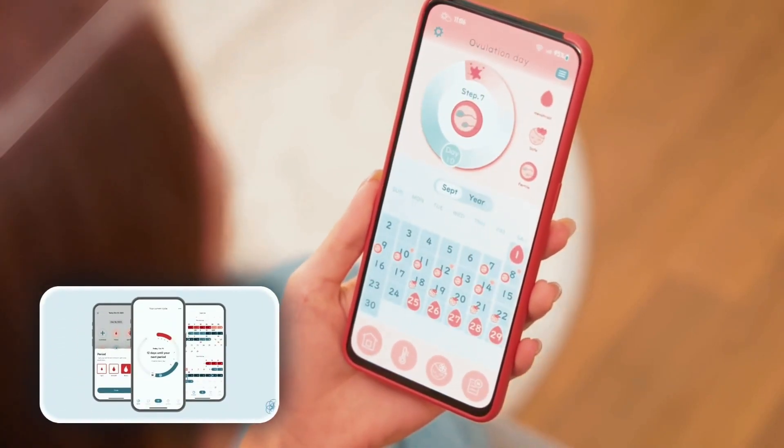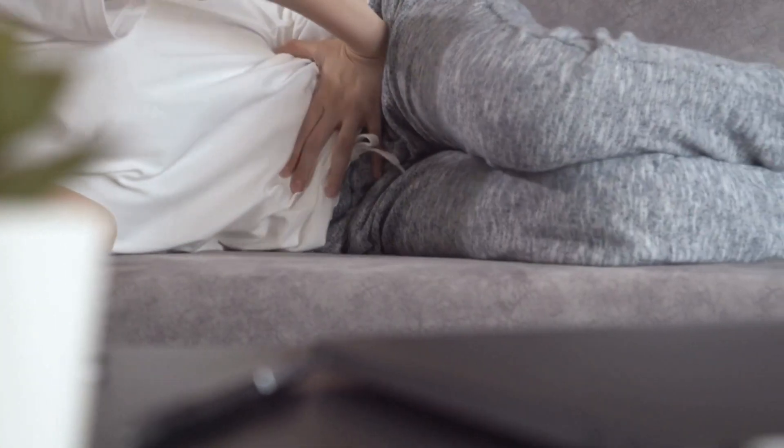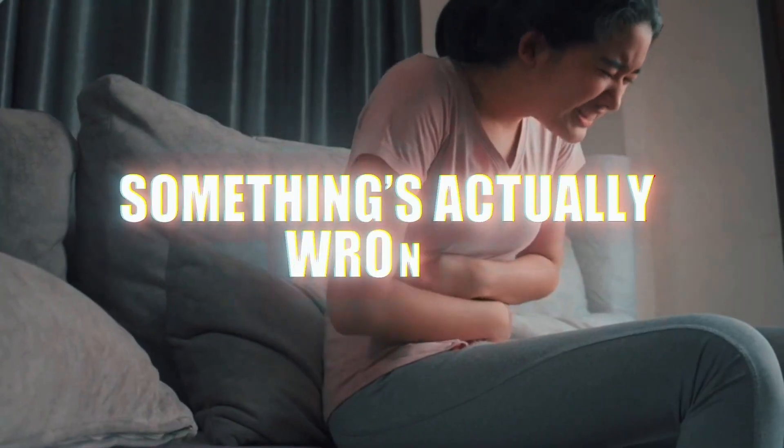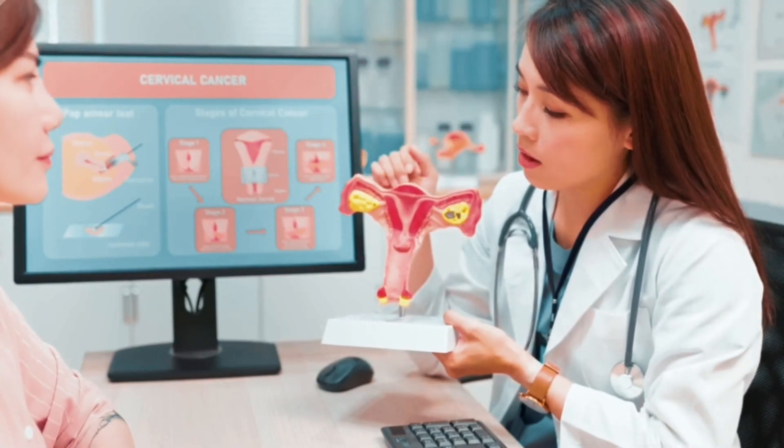Have you ever had three different apps tell you three different ovulation days while you're in real pain and starting to wonder if something's actually wrong? If you're trying to conceive or just trying to understand your cycle, that's incredibly stressful.